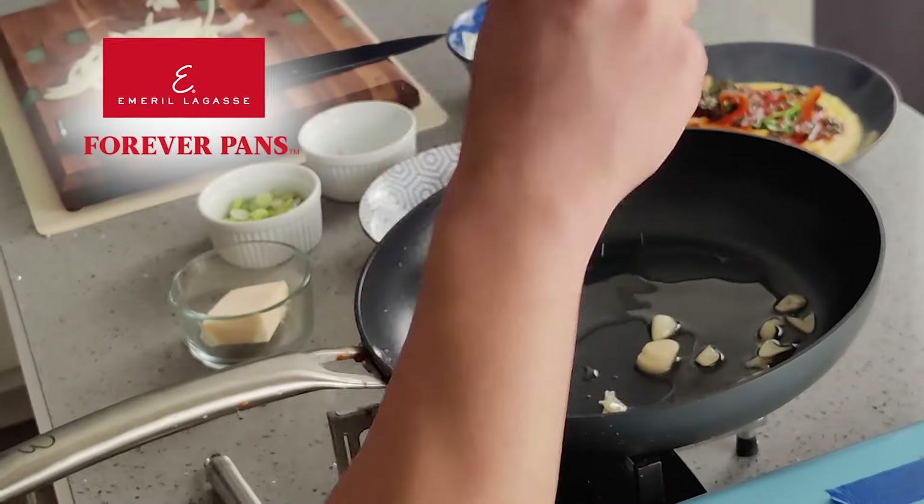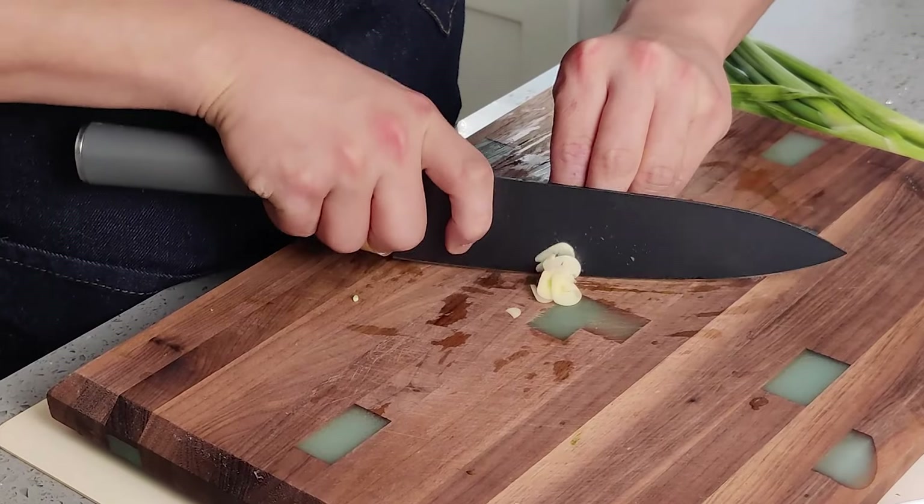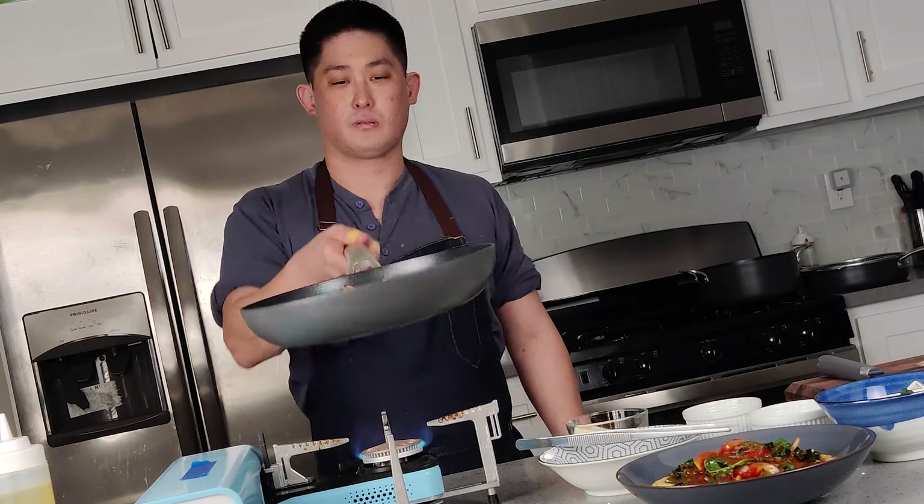Hey guys, Chef Chris Liu here, and I'm presenting the Emeril Lagasse Forever Pans. I just got this 10-piece set in. It comes with an awesome little chef knife. I just want to give you guys a little review and talk about why I like these pans so much.